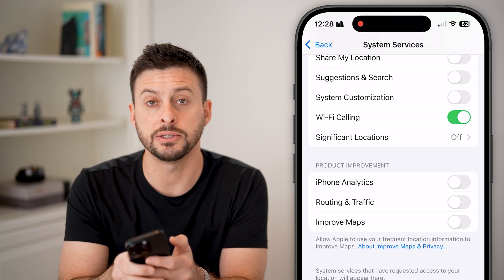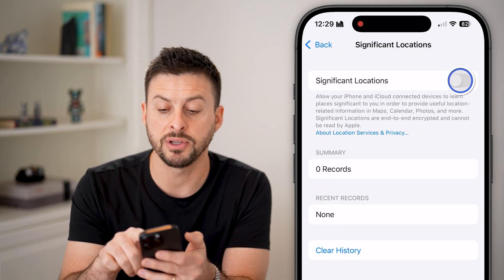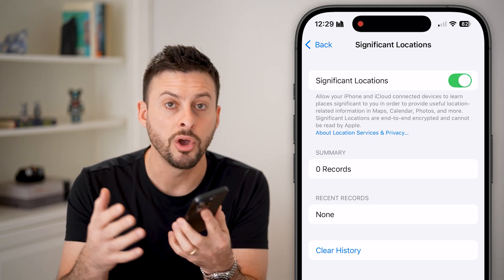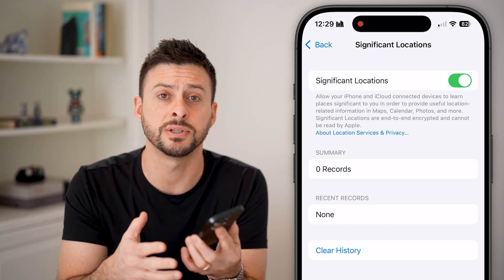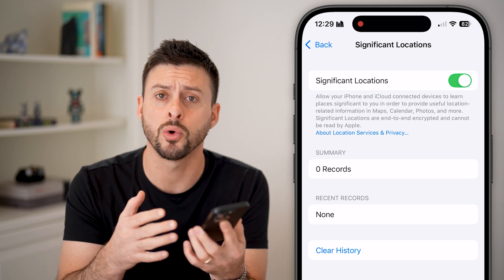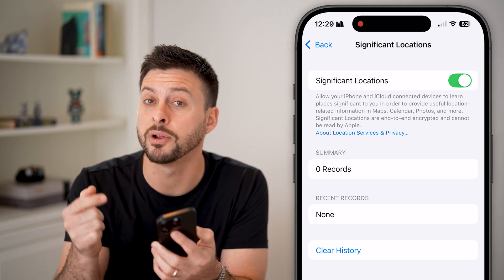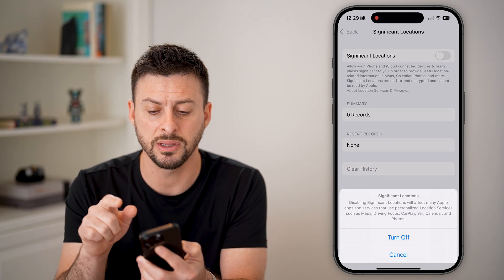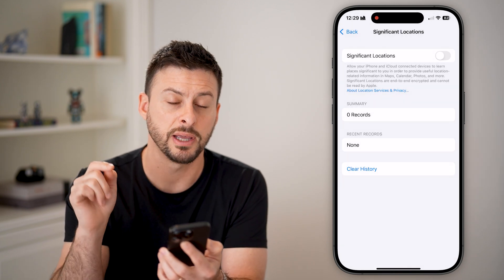Scroll down until you get to Significant Locations. Keep in mind, if you have Significant Locations turned on, this means your iPhone will track your location all around wherever you go — restaurants, bars, a friend's house, your house — and will keep track of all of that. It uses up a lot of battery and it also slows down your device a lot. I would recommend turning this off, as it isn't really a feature that you need, and hit Clear History.